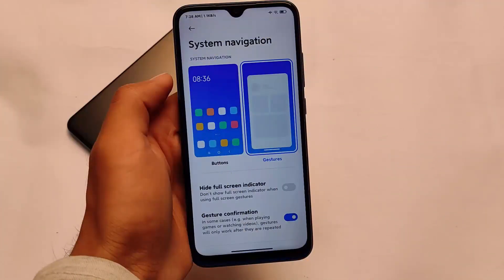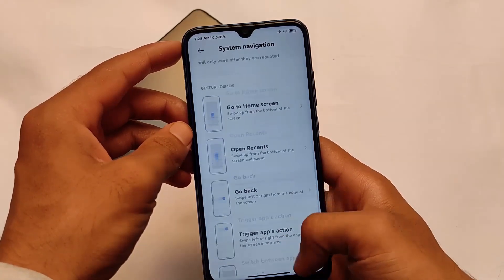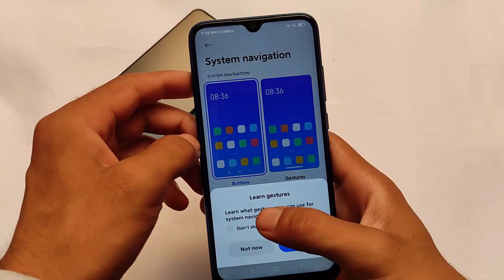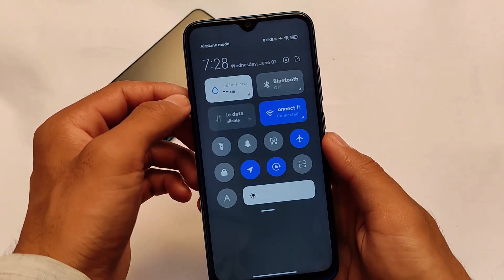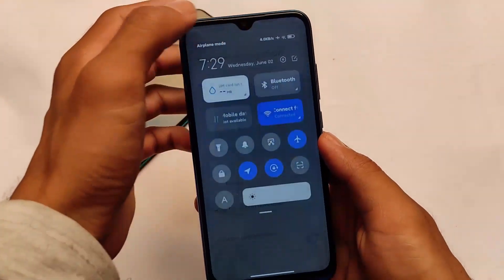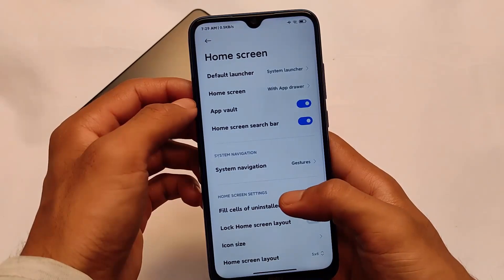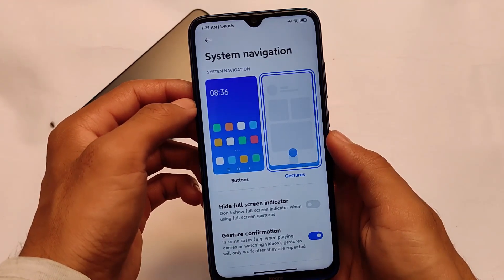The navigation bar pill, as previously mentioned, is present here. It was also added in MIUI 12.2.1.2 stable version and it's the same here too. You can hide the full screen indicator; the button options are almost the same, though the buttons are from China so they are not global buttons. The full screen indicator option is available, the navigation bar pill is added, but the control center still has gray options — which doesn't look very good — and the control center blur option is not there.